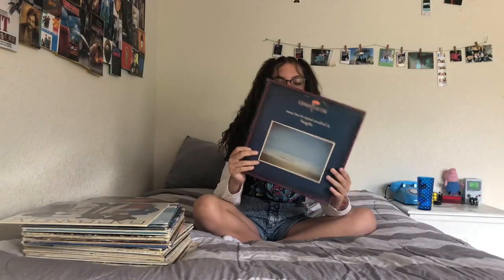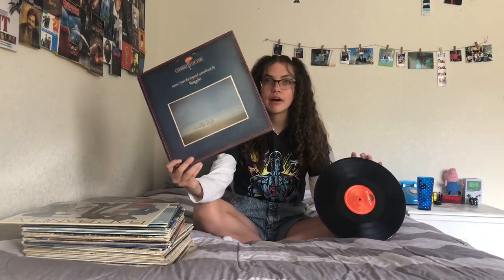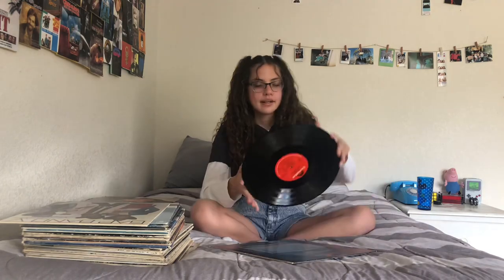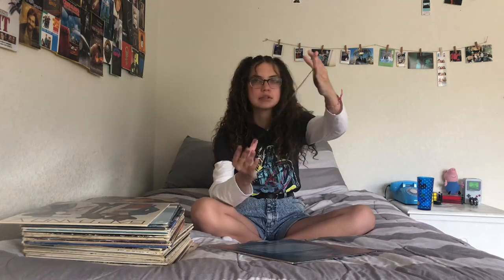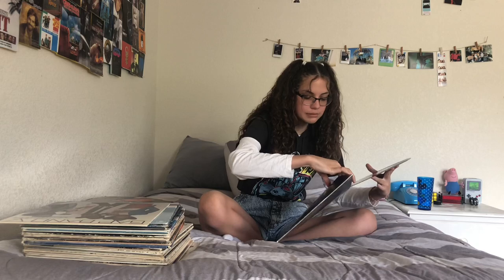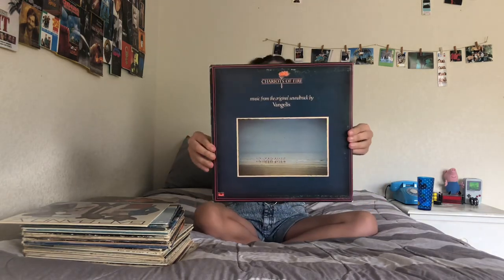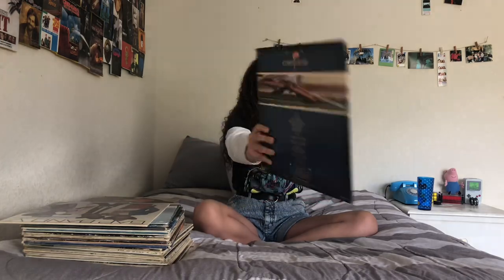Next is my Chariots of Fire album — record, vinyl, there are so many things I can call it. My dad actually found this one when we were at a thrift store because I wasn't paying attention. This vinyl is actually so pretty; I love the cover of it — it's like all these people running on the beach. Look at how pretty that is.